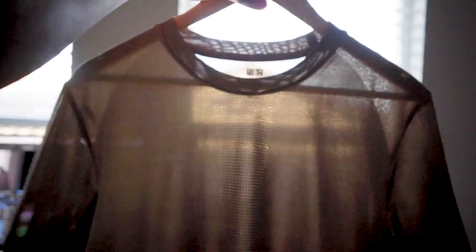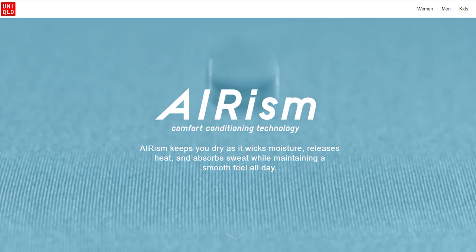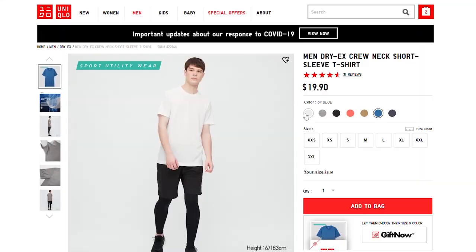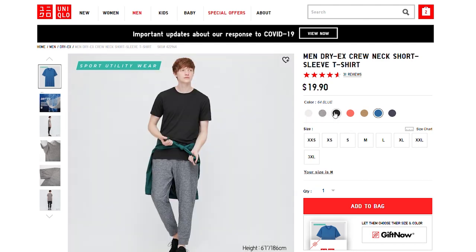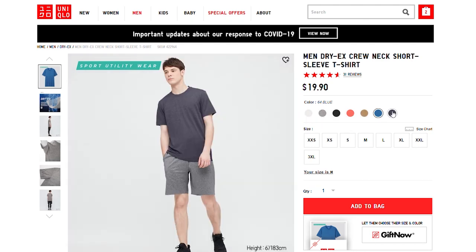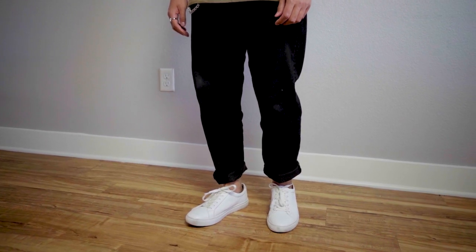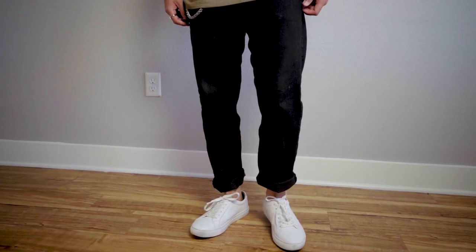This shirt is definitely what you want for those summer days and summer nights. An alternative piece is Uniqlo's Airism, which is very similar but keeps you more cool in my opinion, and all these items are really cheap — a great bang for the buck with plenty of color options. I'll talk about Airism more later in the video.